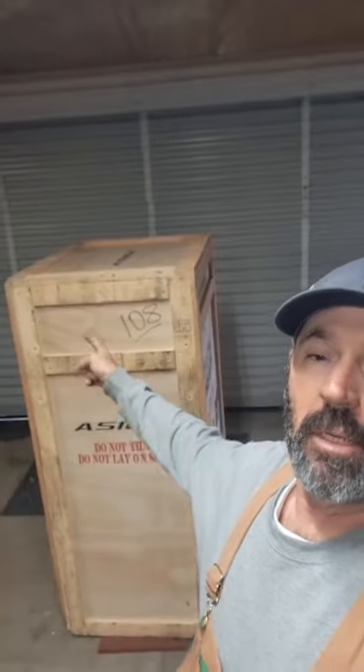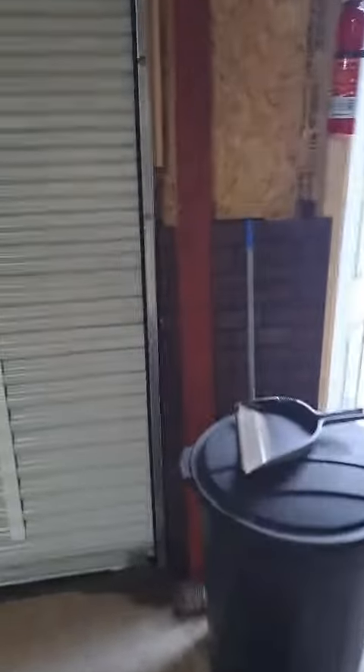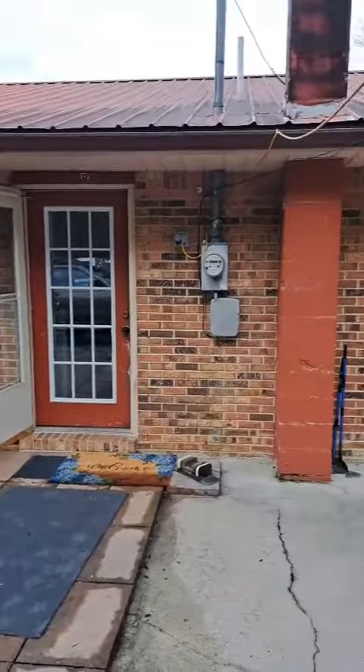Me and Jean here. We're getting ready to work on this box we found by a dumpster over by work. What we're gonna do is paint it to match the trim of the house — the roof, all that.